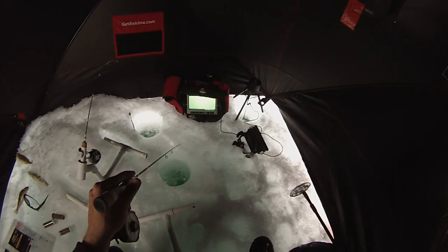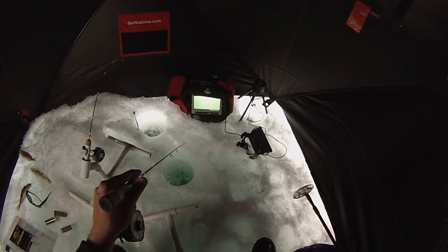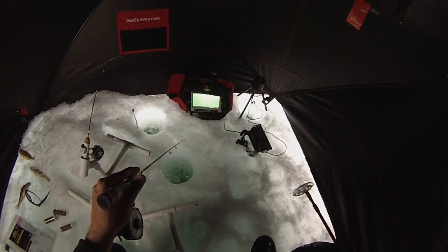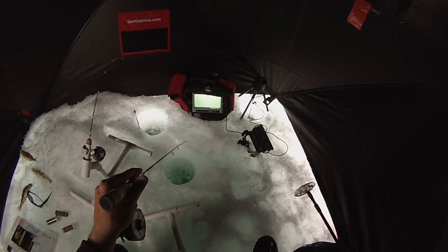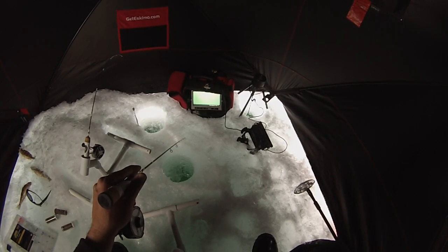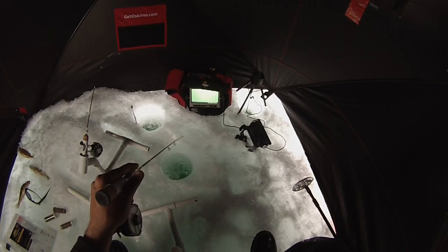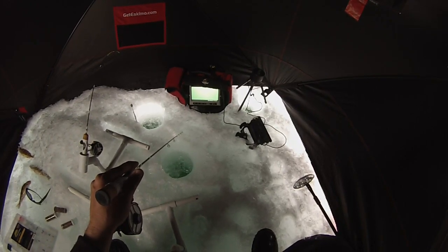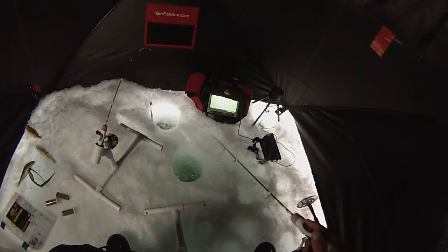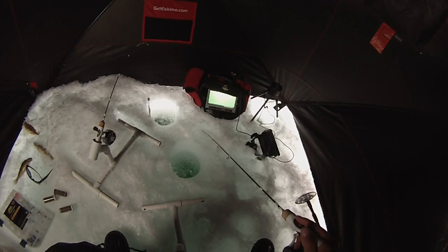In about 48 feet of water, pretty murky down there. I'm only two feet from where my lure is and it's having a hard time seeing the lure. Banging off the bottom a couple times and it seems like the perch come right over. Let's see if we can get one here — here comes one.